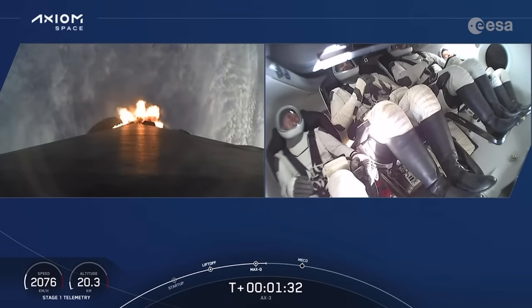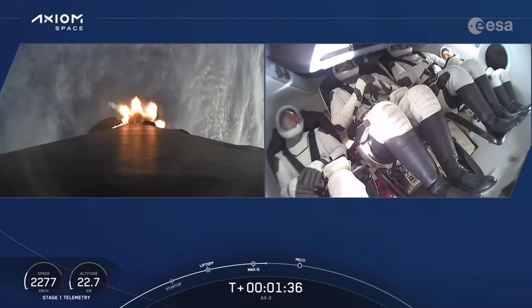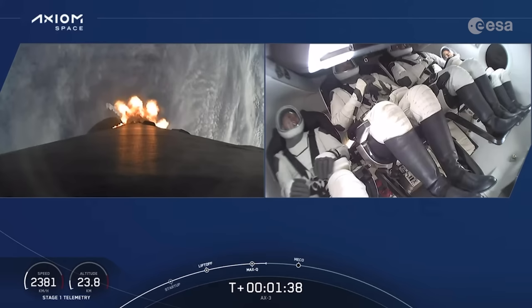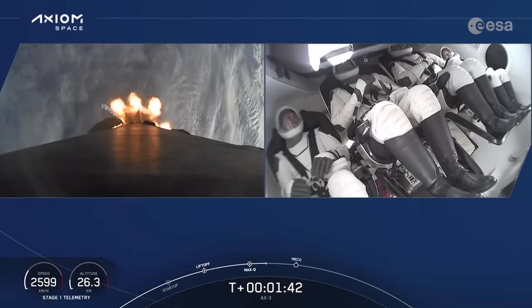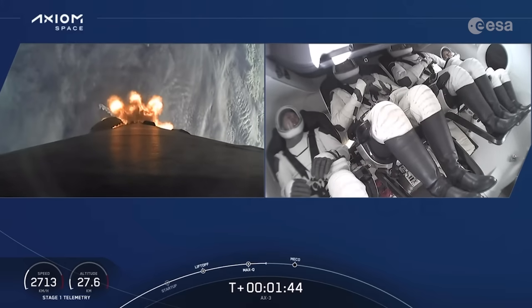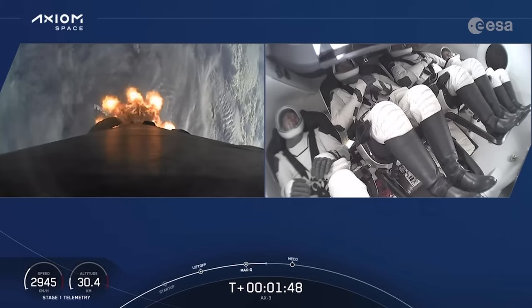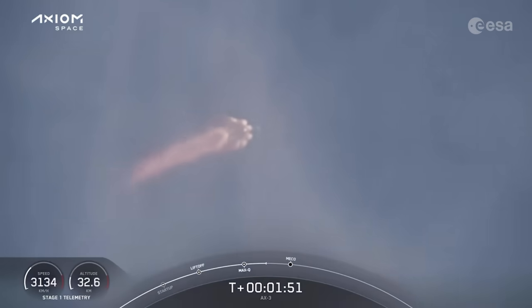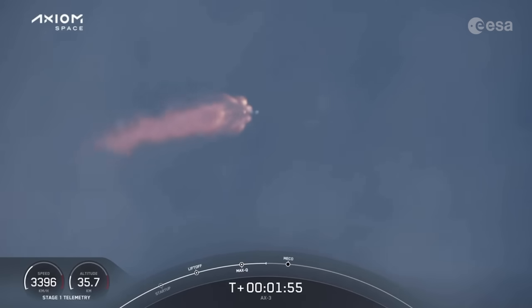We're now T plus 1 minute and 32 seconds into flight. The next event we have is MBAC Chill — M-BAC Chill underway. That call tells us we're flowing a little bit of super-chilled liquid oxygen. Stage 1 Bravo — copy 1 Bravo. That was one of the abort-mode call-outs that the crew is calling out as they make their ascent on Falcon 9.